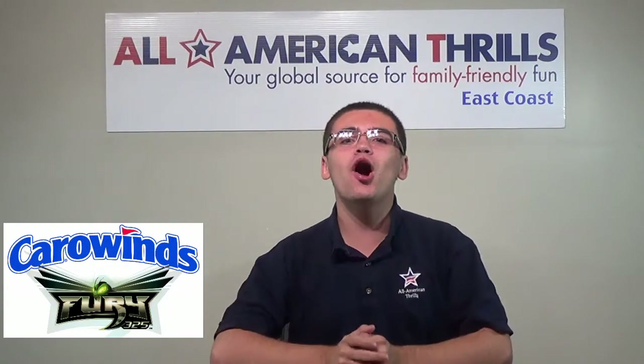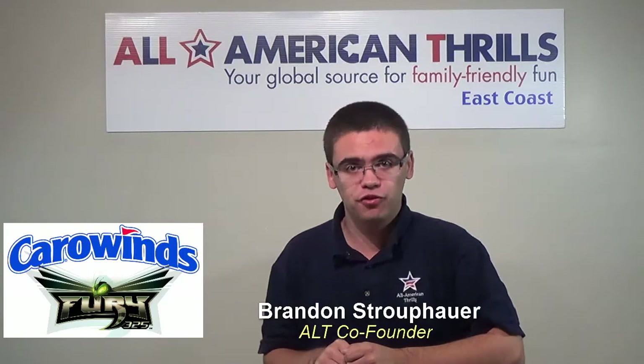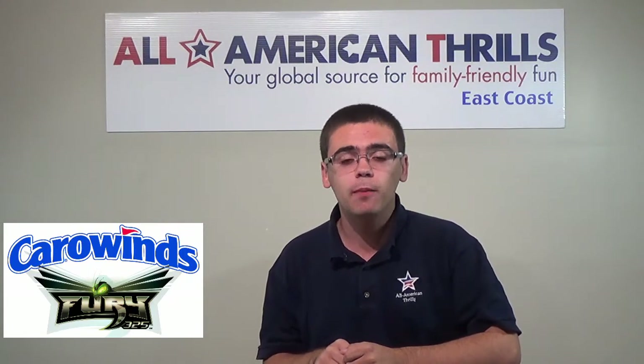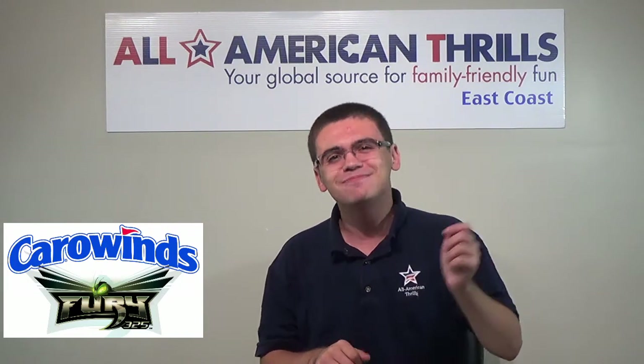Hey everyone, it's Brayden from All American Thrills here. We're about to check out Fury 325 construction. We have our Altair contributor and pilot, Merle Braley, down at Carowinds to go check out what's happening at the construction site. Merle, take it away.